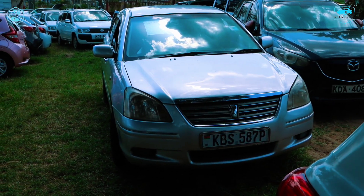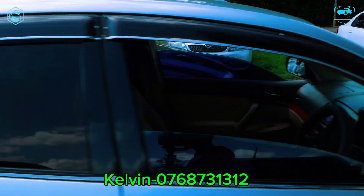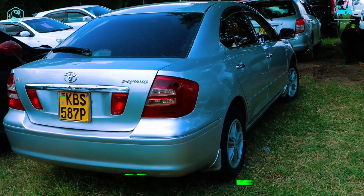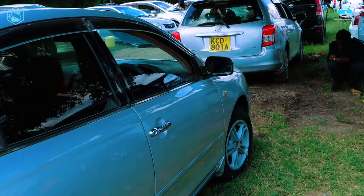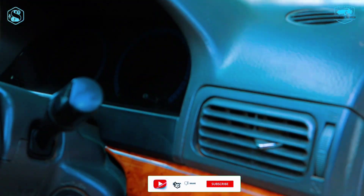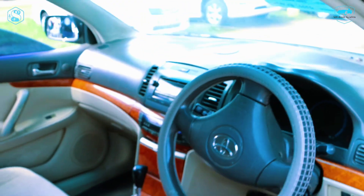I'm going to take you around this particular unit so you can tell me what you think about it. Come with me as I take you through the back. This is how it looks from the back — the condition of the car looking really sleek and interesting. That's the Toyota Premium KBS 587P. Now coming to the interior of the car — just like the other one, mostly the easy Premiums have wooden interiors. Really interesting fabric seats.